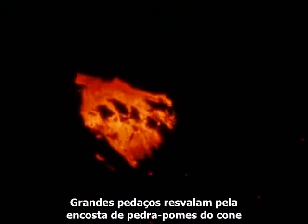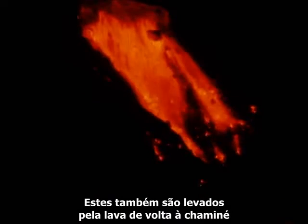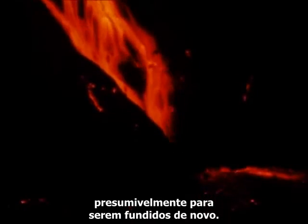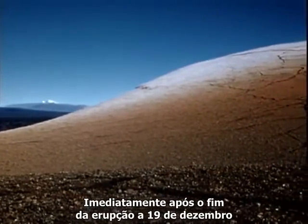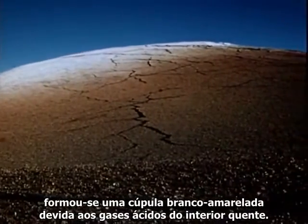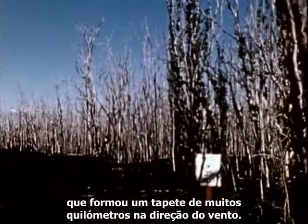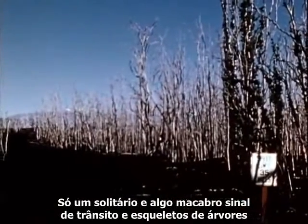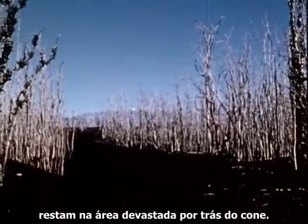Large slides tumble down the face of the pumice cone, exposing its incandescent interior. These too are carried down by the lava, blowing back into the vent, presumably to be melted again. Immediately after the eruption ceased on December 19th, a yellowish-white cap was formed by acid gases from the hot interior. The tremendous fountains produced great quantities of pumice that fell in a blanket extending many miles downwind. Only a lonely, rather macabre road sign and the stark skeletons of trees remain in the devastated area behind the cone.